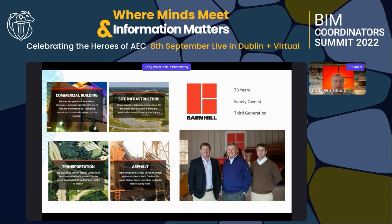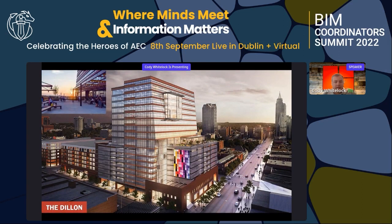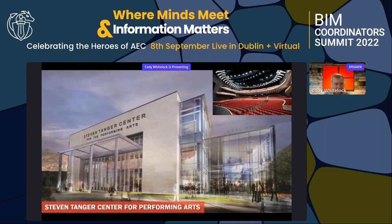We're third-generation, family-owned after 73 years in business. Some of the key projects I've been a part of in Raleigh and North Carolina include the Dillon, a mixed-use development with office, restaurants, and retail. The bottom side incorporated a historical building facade tied in with the new building. The next one is the Stephen Tanger Center for Performing Arts — a 3,000-seat auditorium, the largest on the East Coast.